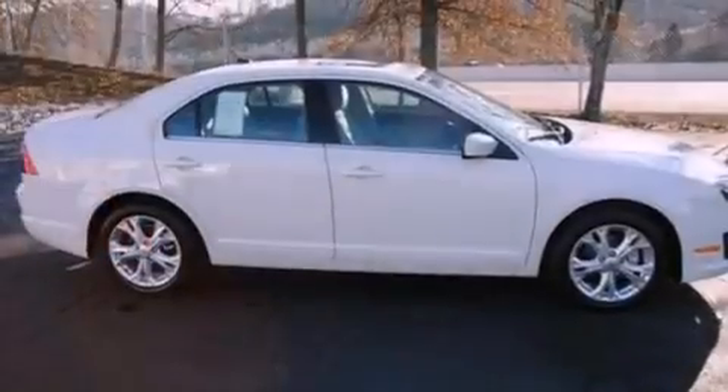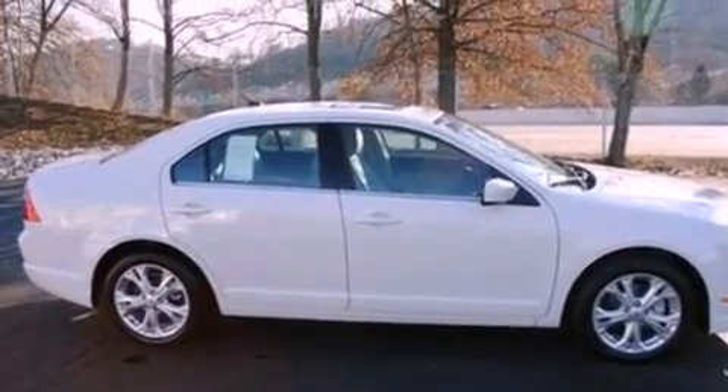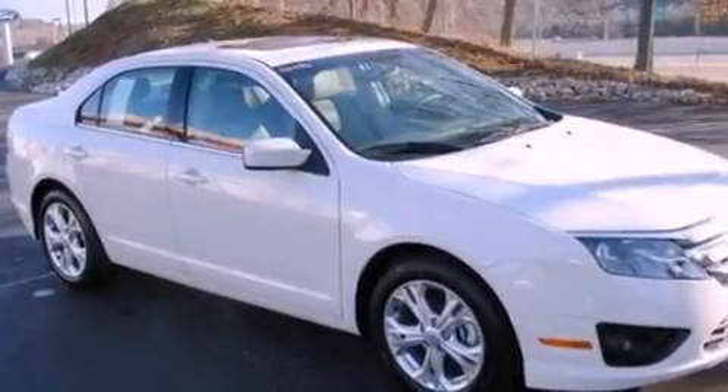With an EPA estimated rating of 33 miles per gallon on the highway, this automobile helps leave money in your pocket where you want it.